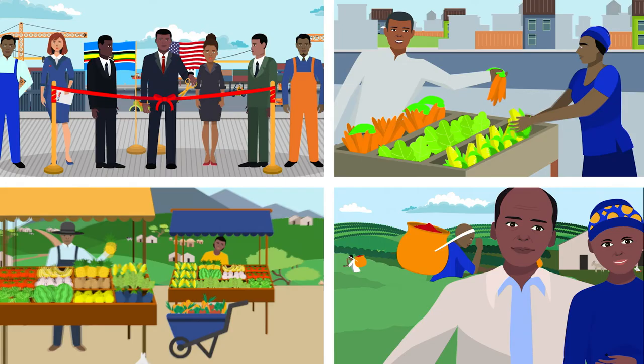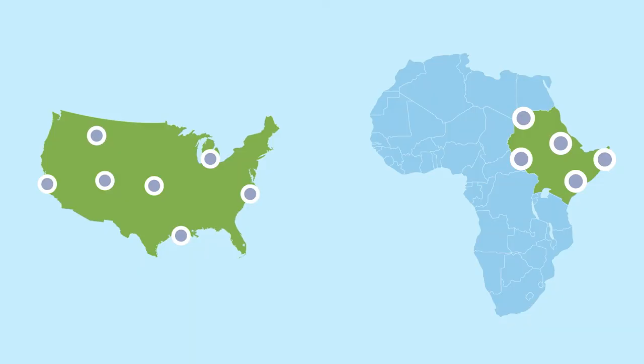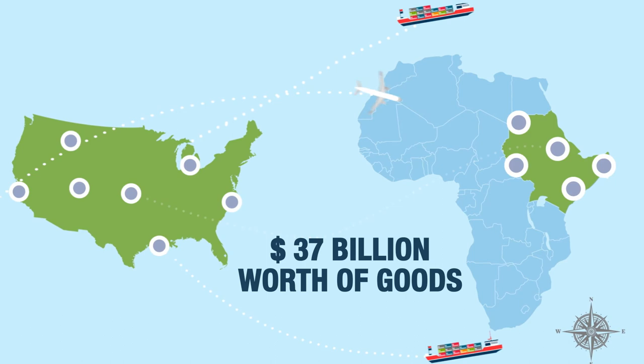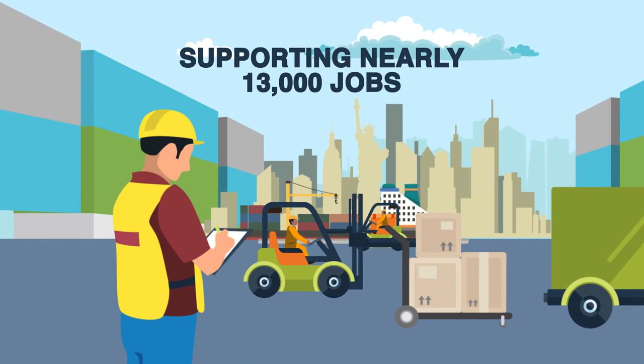By the way, it's not just East Africans that benefit from these improved regional systems. Since 2011, U.S. businesses have exported $37 billion worth of goods to East Africa, which support nearly 13,000 American jobs every year.